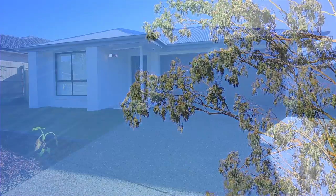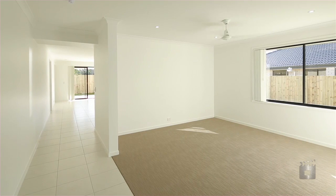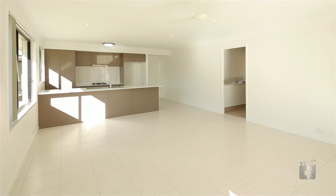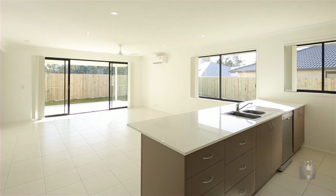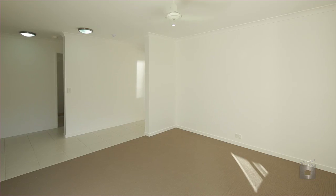The EVA, designed by CEC Homes, is a contemporary four-bedroom, two-living area home with two-car accommodation. Designed specifically for the investment marketplace, CEC have also ensured quality is maintained throughout each home.